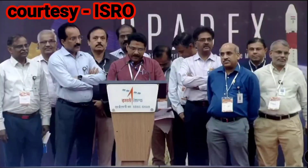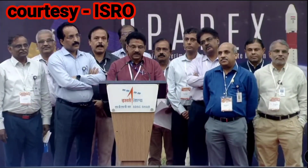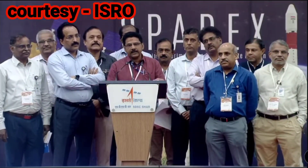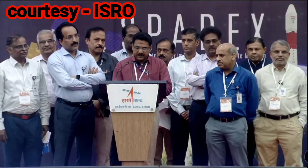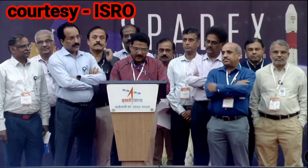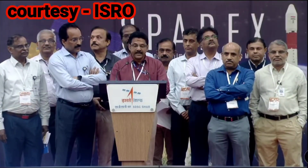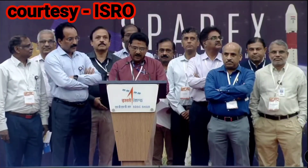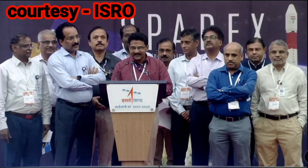I place on record our deep appreciation for our industry partners for the key role they play in realizing different systems and carrying out vehicle integration as per schedule. Let me also thank my PSLV project team for their tireless efforts over the past few months, and the admin and auxiliary staff who have supported our campaign activities. Finally, I thank our dear family members for their wholehearted support. Wishing all of you a Happy New Year 2025. Jai Hind.